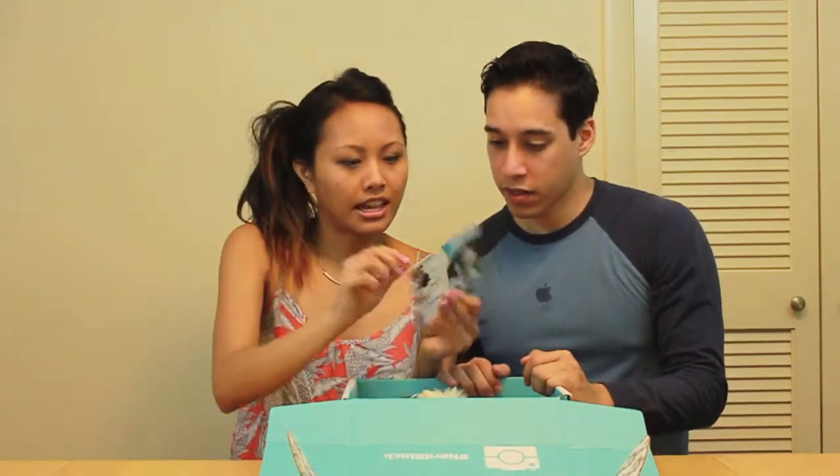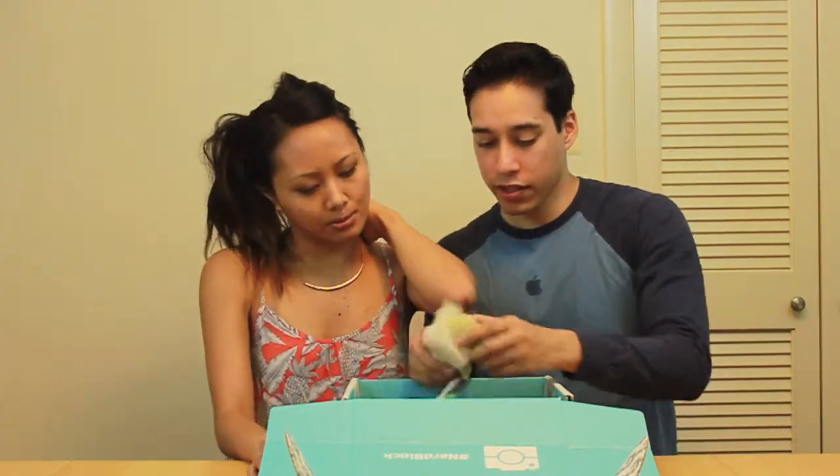So first they have a little postcard that says 'here's what's inside' and it has a list of everything, but let's put that away and just be surprised.